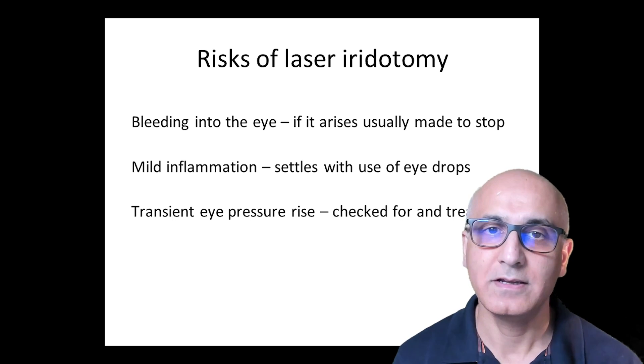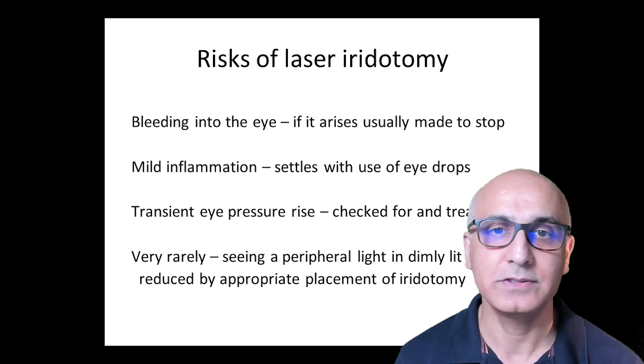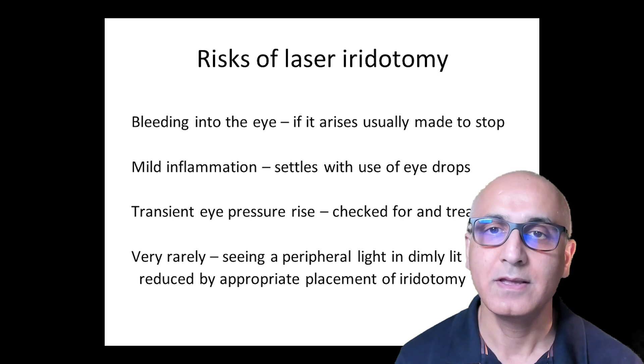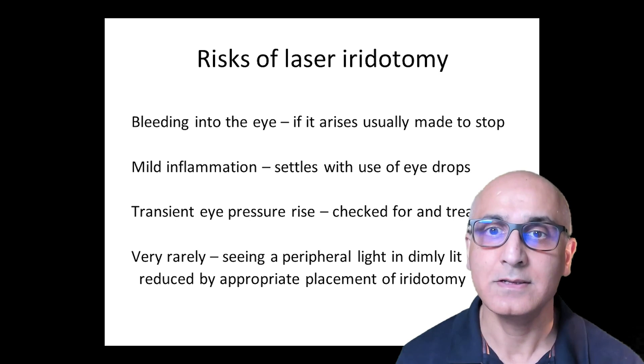Much less commonly, after the laser, some people are aware of seeing a line of light at the edge of their vision in dim light, for example when at a cinema. An appropriately located laser treatment site will help to reduce the risk of this occurring. If it arises, most people adapt with time and aren't aware of it. Its presence indicates a functioning iridotomy. It's rare for people to be troubled by this.